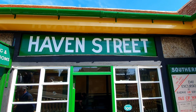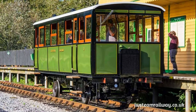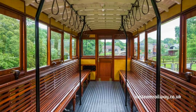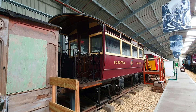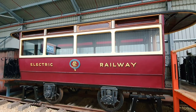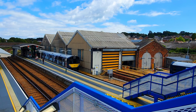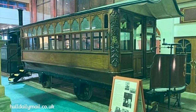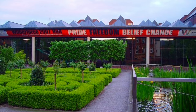Relics of the Ryde Pier Tramway do still exist, with the Isle of Wight Steam Railway preserving one of the Drury rail cars, which has recently been returned to service. They also have one of the original electric trams in their train story museum, which has been superbly restored. Amazingly, another tram car has also been preserved — Ryde Pier company number 3, built in 1871, is the oldest surviving tram car in Britain, and now resides at the Street Life Museum in Hull.